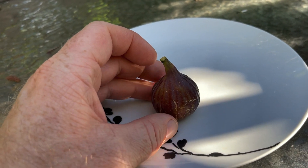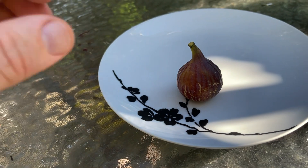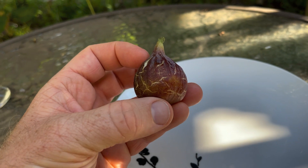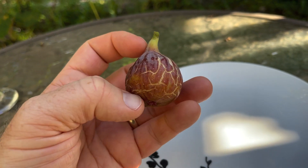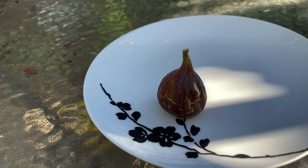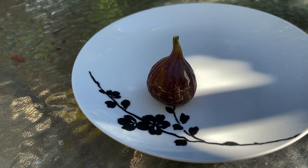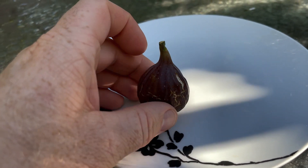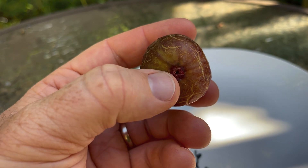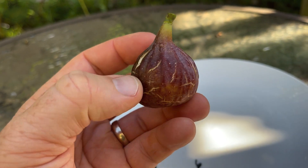Anyway, now that we've got that history lesson out of the way, we can look at this fig. It's got a lot of cracking on it right now, which I don't recall this fig normally having. We did have a big rainstorm come through a few days ago — the remnants of Hurricane Ida — so we got a ton of rain, and maybe that contributed to the cracking. Good news: I didn't get any splitting from the eye, and it has a pretty tight eye on this fig.